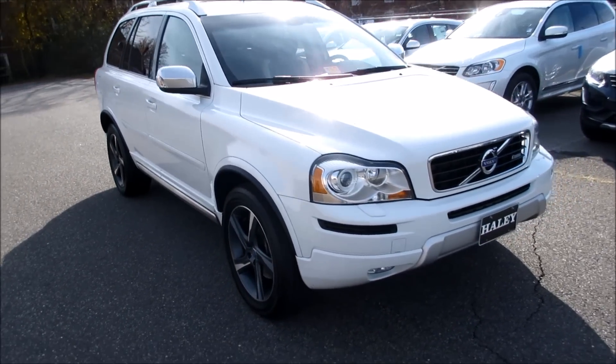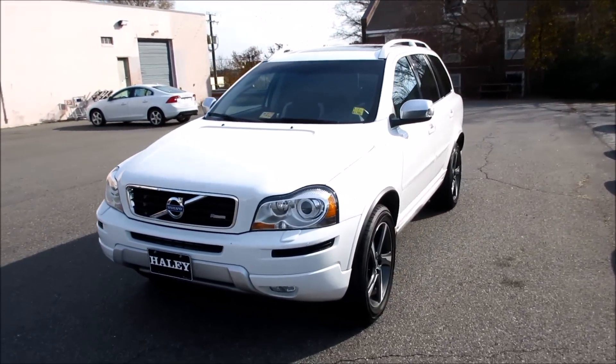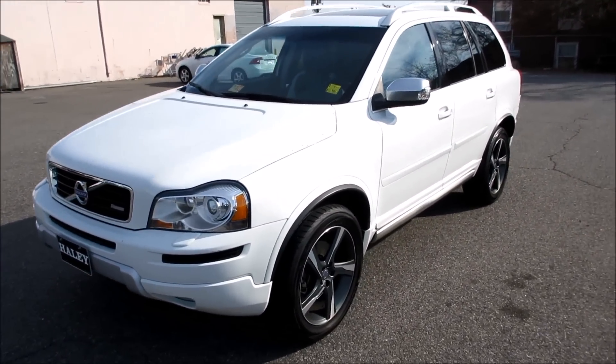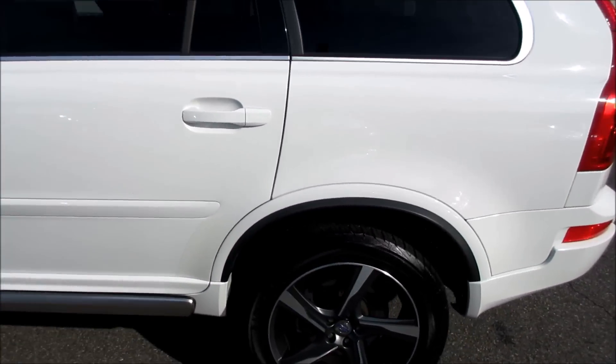Hey guys, it's me Jake from Jake Man 21642, and today I bring you a very rare find. This is a 2013 Volvo XC90 3.2 R-Design. As you can see, this one has an ice white exterior.